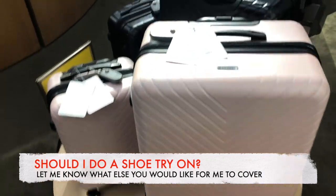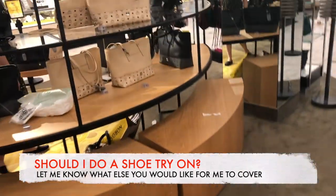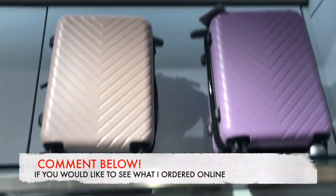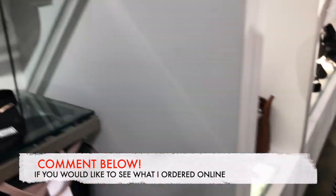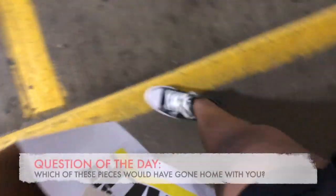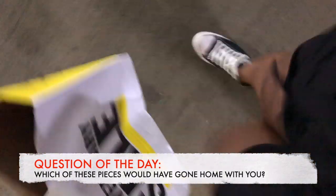That's it for the try-on! Let me know what your experience has been with the sale in the past, or if you've ever shopped it before. If you like this video, share it with a friend — because friends don't let friends miss important things. Don't forget to rate, comment, subscribe, and share. Until next time, stay blessed!